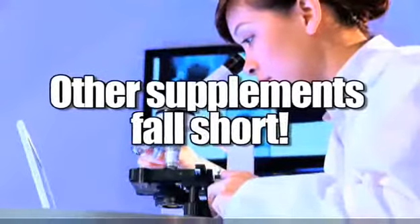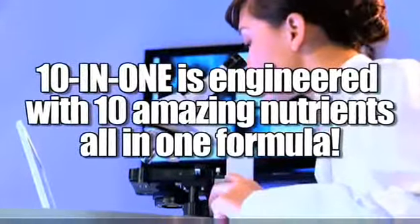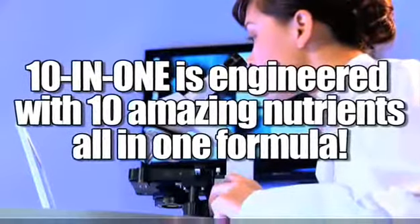All vitamin and mineral supplements are not created equal. Most are missing essential nutrients or provide insufficient amounts of those nutrients to make a difference. GBG's 10-in-1 has it all.